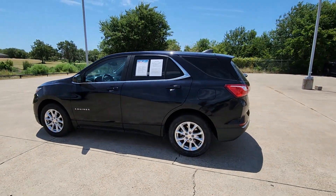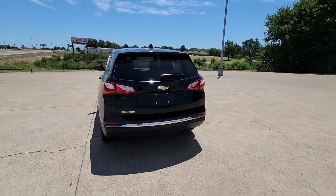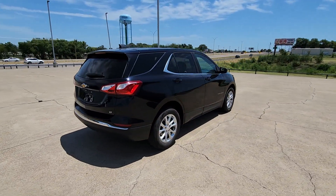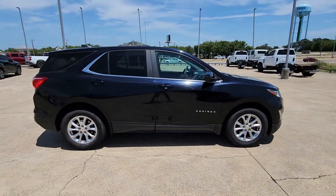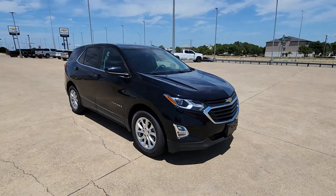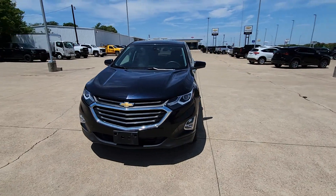This could be the car for you. The 2021 Chevrolet Equinox. With less than 70,000 miles on the odometer, this vehicle stands out from the rest. The advanced safety features, passenger-friendly cabin, generous cargo space, and connected technology of the Equinox help you navigate every twist and turn of the road with confidence and style.